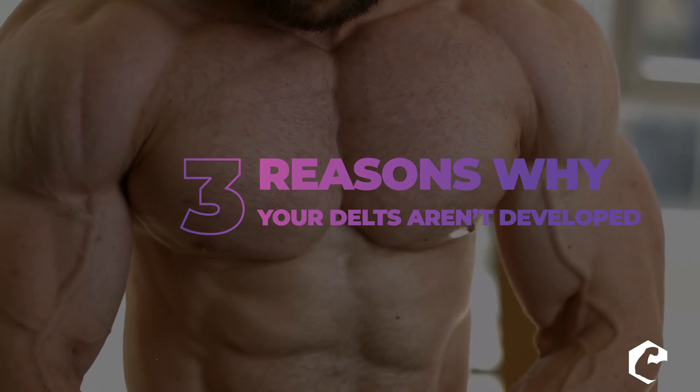Hello everyone, I'm Dr. Jacob Wilson and welcome to today's topic: why your chest isn't growing.